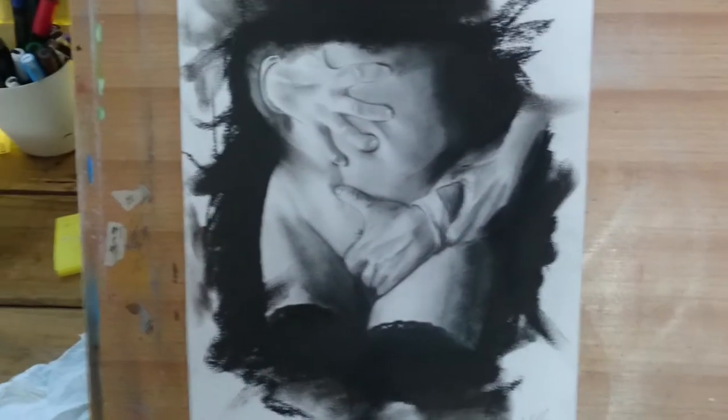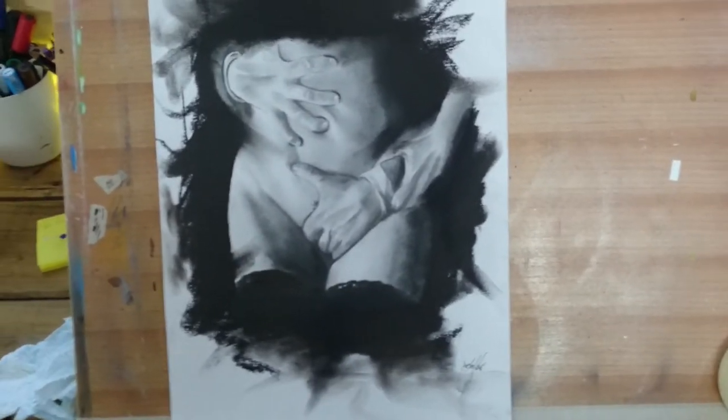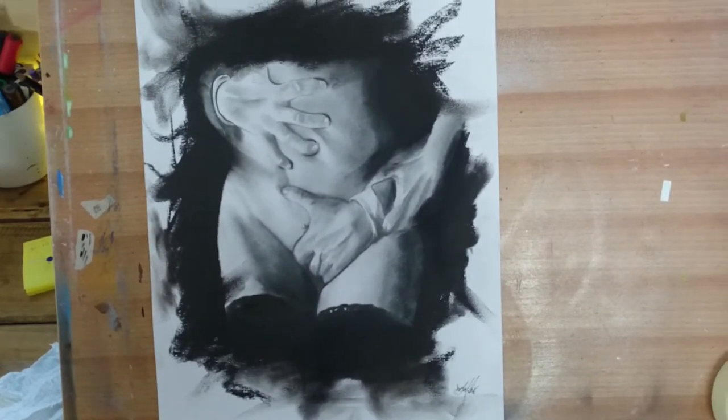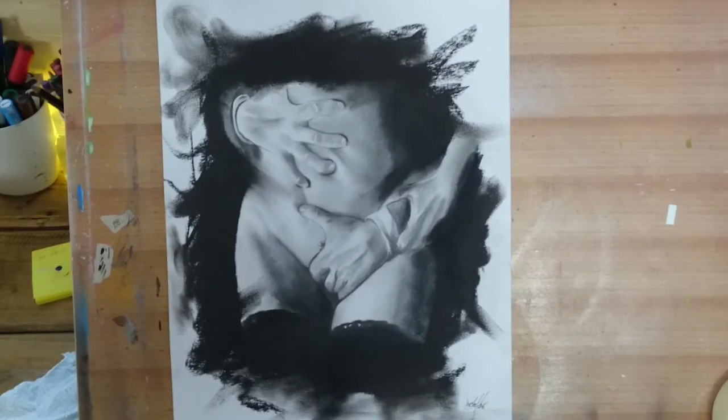Is it my cup of tea? Would I hang it in my house? Not really, no. But a lot of people like it, and as long as they're out there, I'm going to keep drawing it. The original here is for sale.